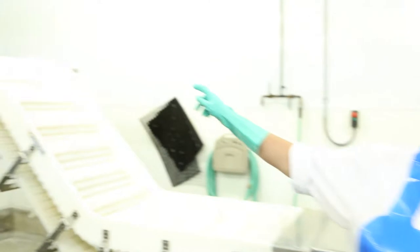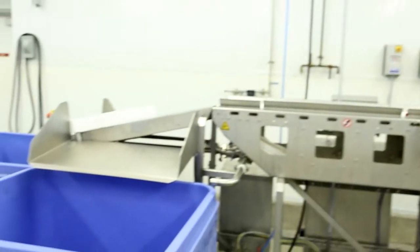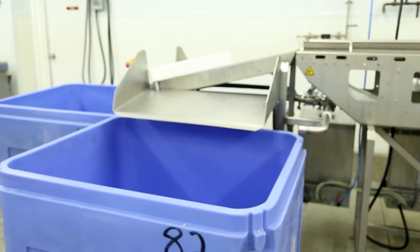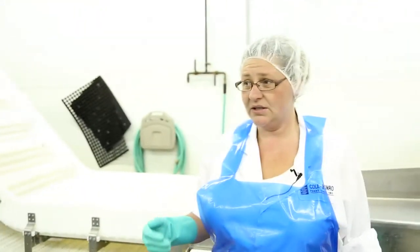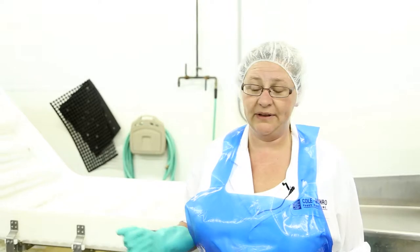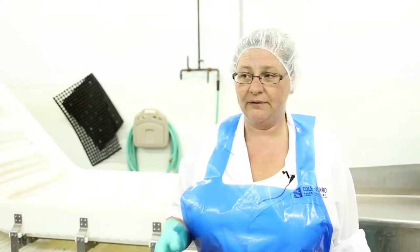The fish get thrown into these slots, go up the machine across a conveyor which weighs and counts them, and then go into the appropriate tote depending on what we're grading — typically one pound or anything above a pound. Anything below a pound will be used as a dresser and will not be filleted, so it gets kept separate for customers that prefer dressers.